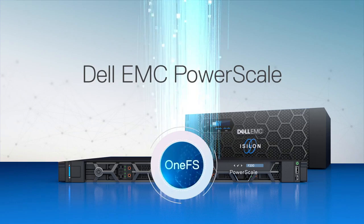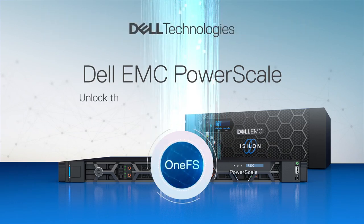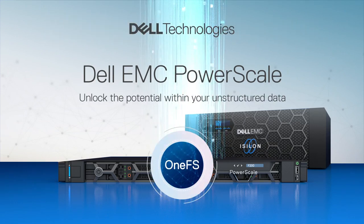Dell EMC PowerScale from Dell Technologies. Unlock the potential within your unstructured data.